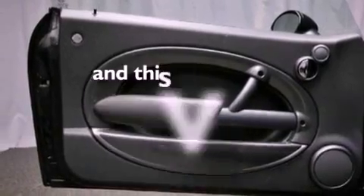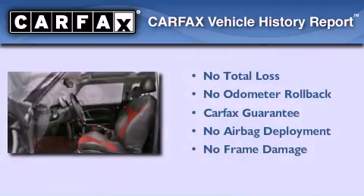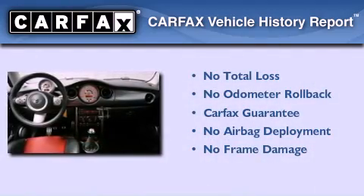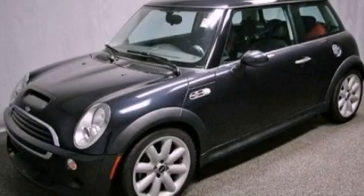This vehicle has fewer than 37,000 miles on the odometer. Not to mention that this Mini qualifies for the Carpax buyback guarantee. This vehicle won't last long at this price — call and arrange a test drive now.